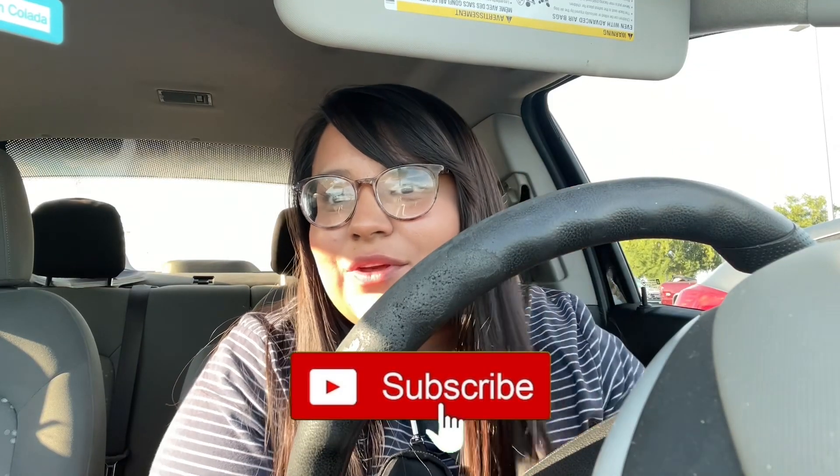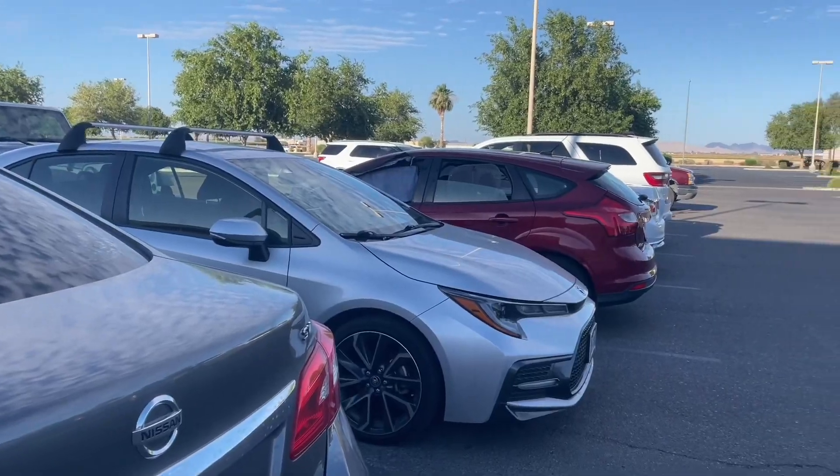Hey guys, welcome back to my channel. If you're new here, my name is Abby. Today we are going to do a walkthrough of Hobby Lobby — this is my first time ever doing a walkthrough. I'm going to share what they already have out for fall, because decorating can be so expensive. Hopefully this video can give you some preparation, inspiration, and ideas for fall so you can save or take note of things you like.